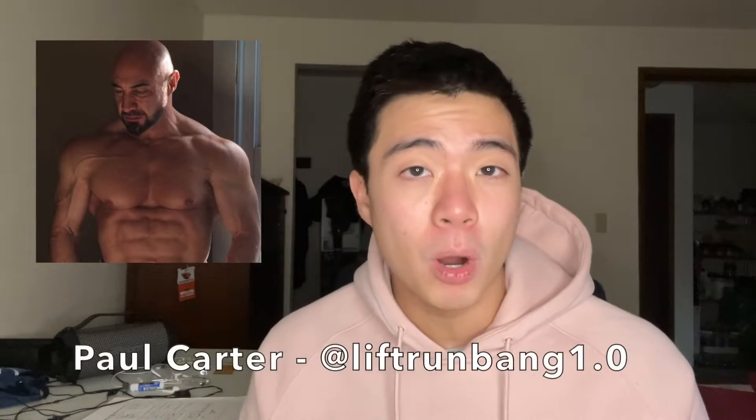I want to give a quick shoutout to N1 by Coach Kassam and Paul Carter. These two gentlemen have been great inspirations and huge educational resources for me, teaching me what I know today so I can pass on this knowledge to you. Go give their accounts a follow — they put out great, consistent, up-to-date information on functional anatomy, biomechanics, and how to properly train for hypertrophy.